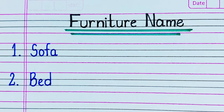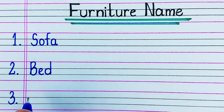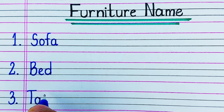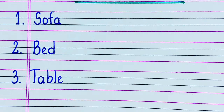First one is Sofa. This is the furniture on which you sit, and usually it is placed in your drawing room. Next is Bed. Bed is the furniture on which you sleep at night.